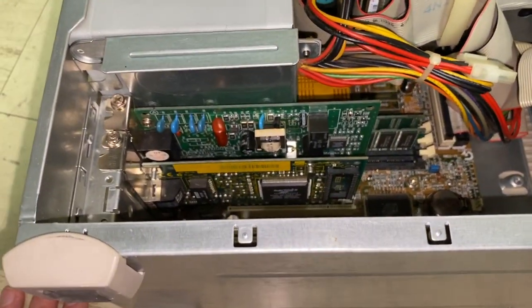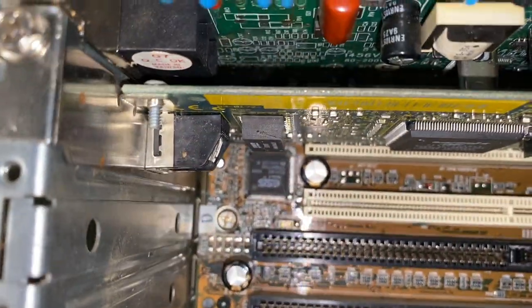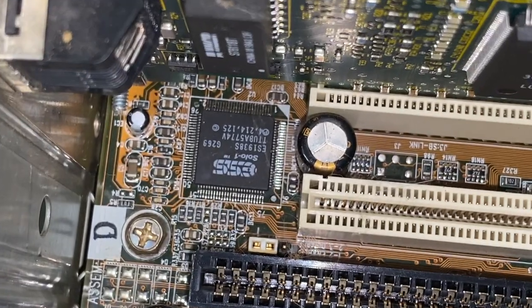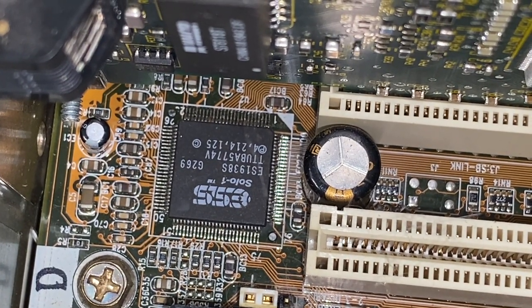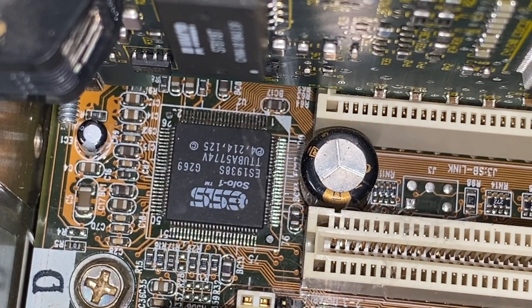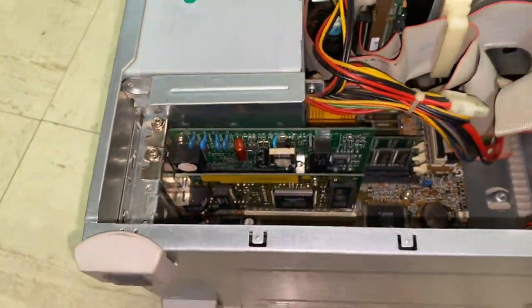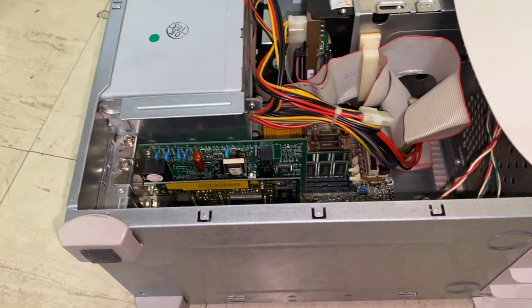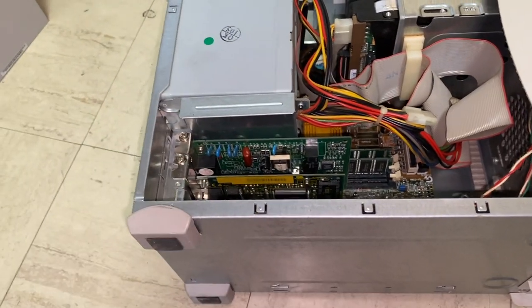Speaking of the audio, it's down there on the motherboard. You can see it's an ESS-1938, also known as the Solo 1. It actually has DOS drivers, which is pretty cool. So when we boot this up you'll actually see the drivers initialized for DOS, so if you did the restart in MS-DOS mode you would be using those drivers.